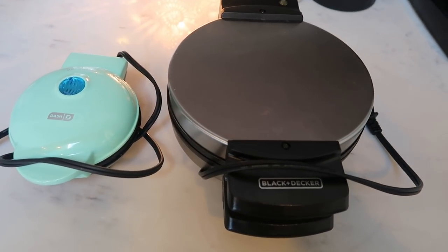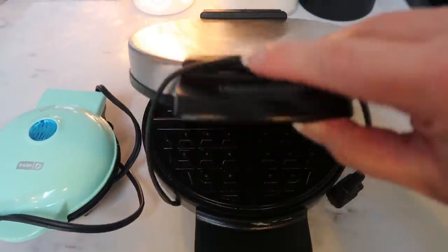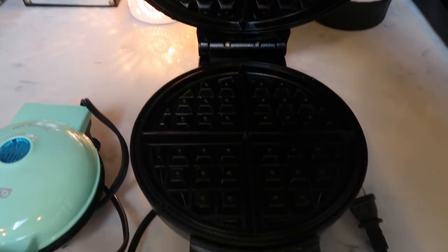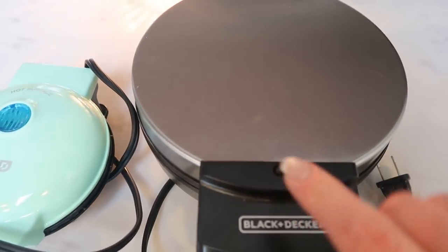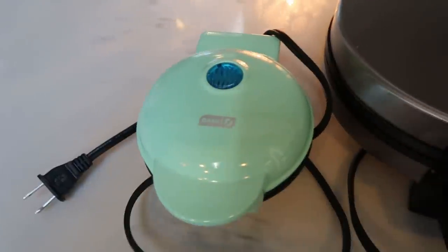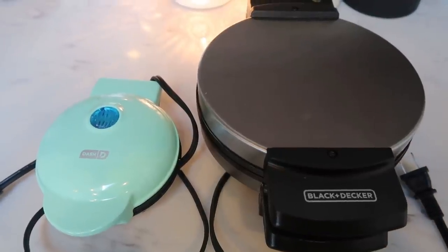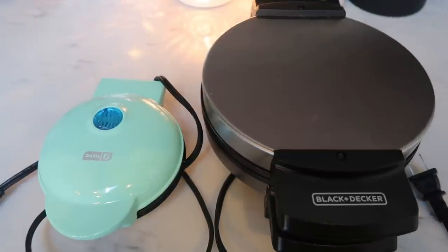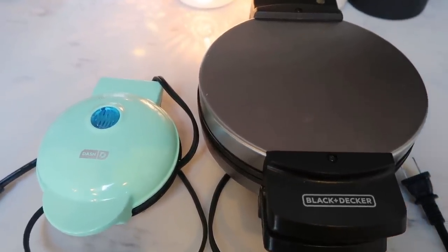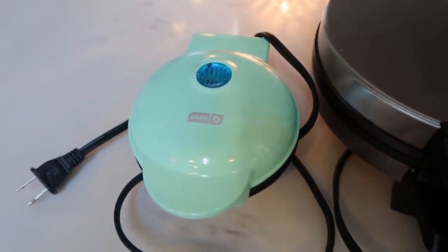Next up is waffle makers. These are great to not only make waffles but also chaffles. I recommend having a full size one — I have this Black and Decker here — but the love of my life is my little Dash waffle maker. These are about $10 on Amazon. Having a waffle maker is pretty essential because you can make chaffles, which are eggs and cheese creating a delicious waffle, or your traditional waffles large and small.